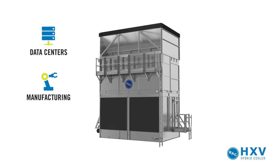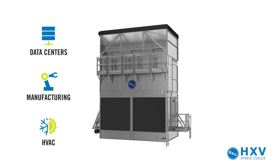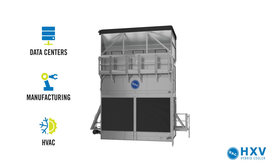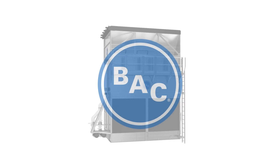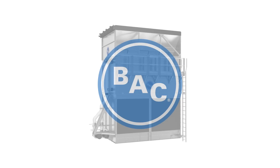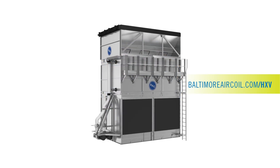The HXV hybrid cooler can save not just energy, but also water for your most demanding projects, including data centers, manufacturing, and HVAC. This innovative solution is only available from Baltimore Air Coil Company. To learn more, contact your local BAC sales representative or visit us at baltimoreaircoil.com/HXV.